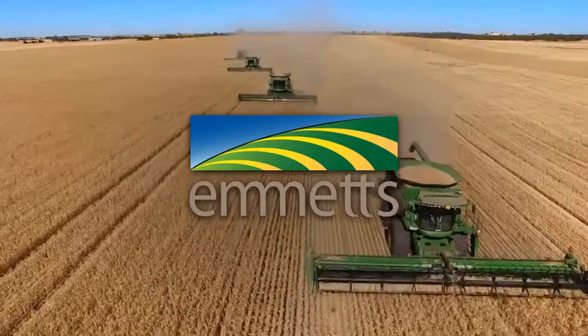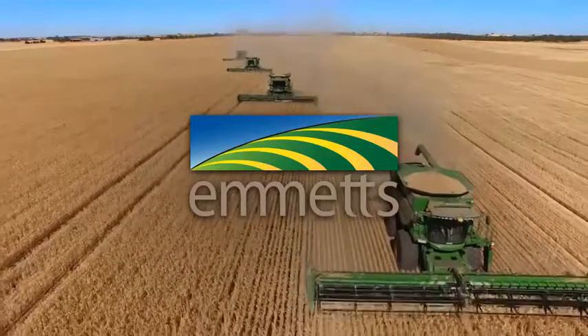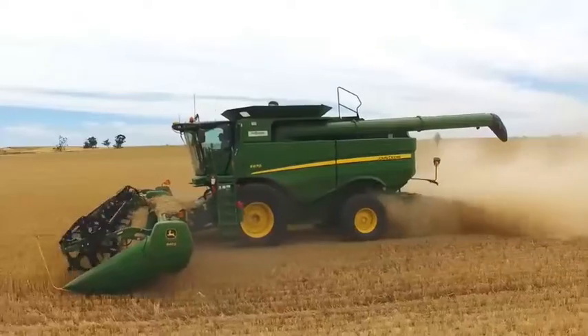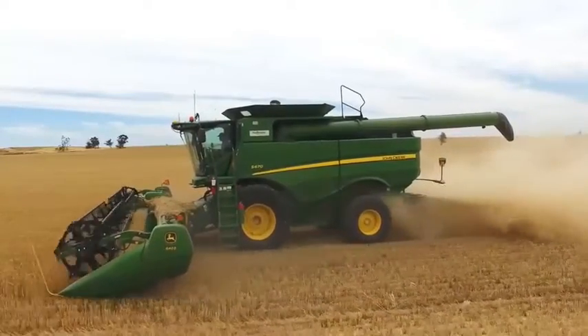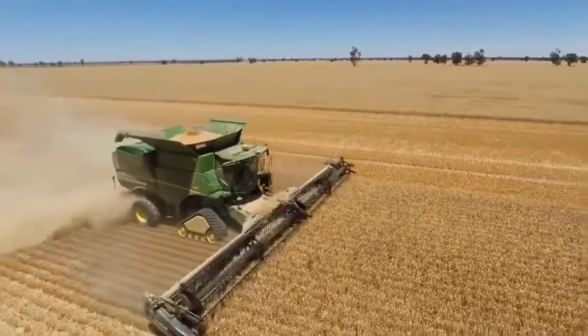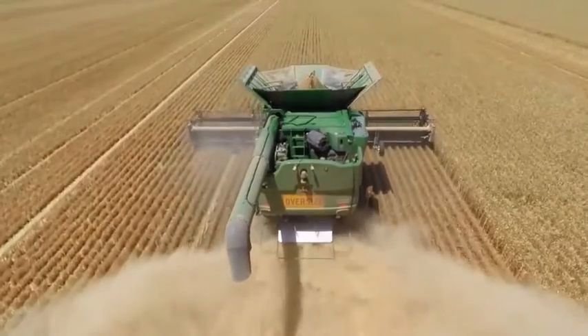Emmet's is now taking orders for 2017 S-Series John Deere harvesters. With a range of 600 series drapers, flex drapers and pickup fronts, or the new 600X extendable platform, Emmet's has all you need for Harvest 2017, including the premium residue package for exceptional chaff spread.